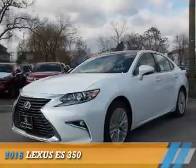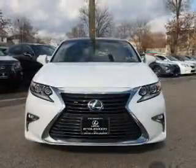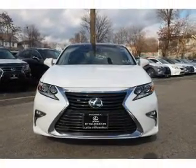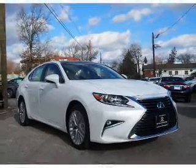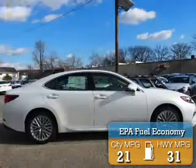Presenting the 2016 Lexus ES350, powered by front-wheel drive, a 3.5-liter six-cylinder engine, and a six-speed automatic transmission. Great fuel efficiency saves you money by requiring fewer trips to the gas station.